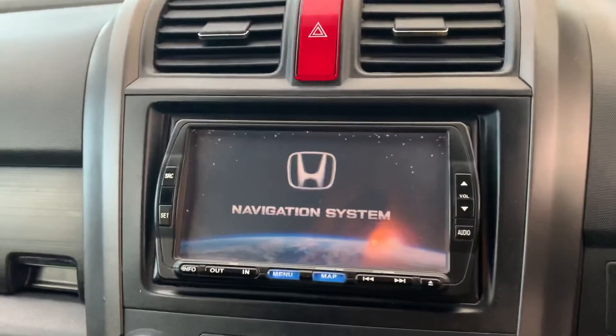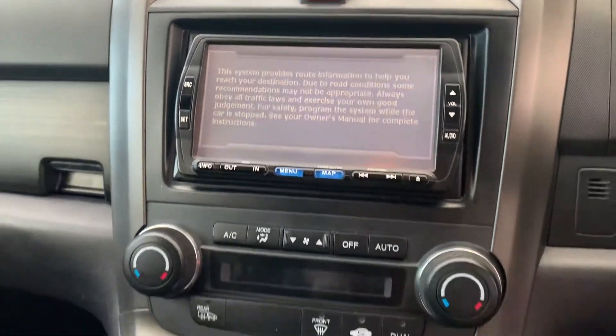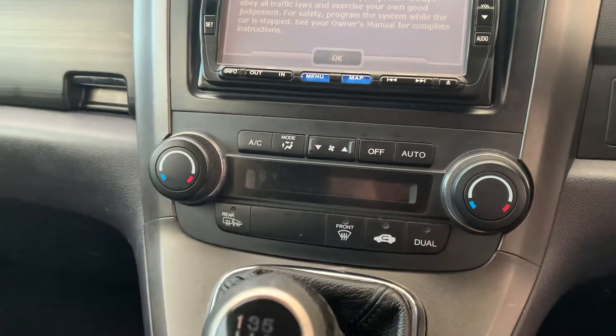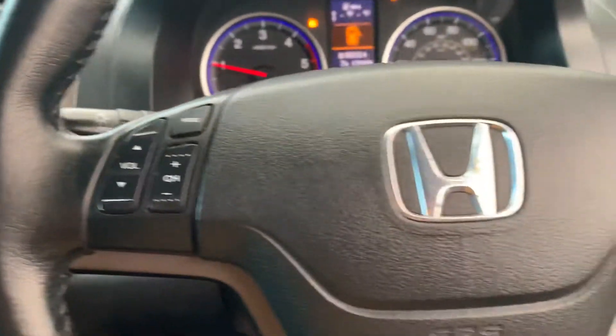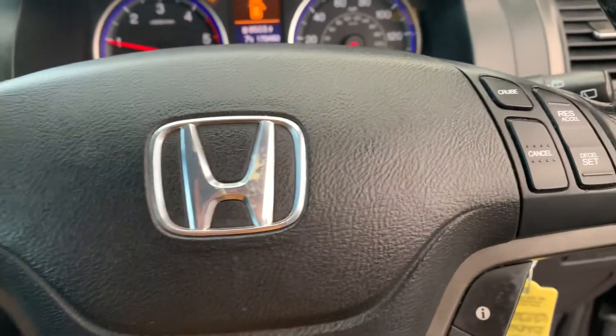We've got our digital display fitted here, we've got climate control with air conditioning, hands-free controls, and cruise control over here as well.